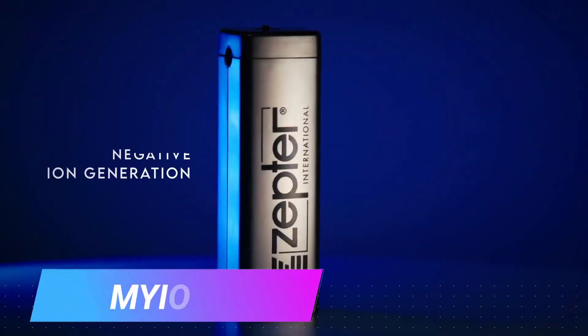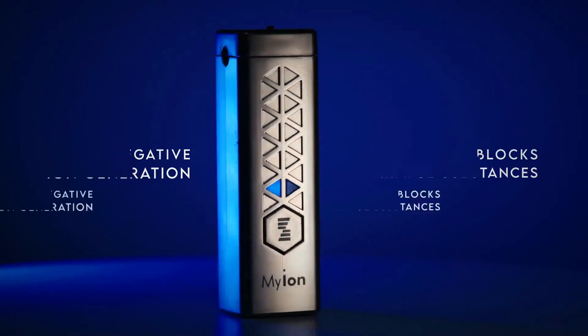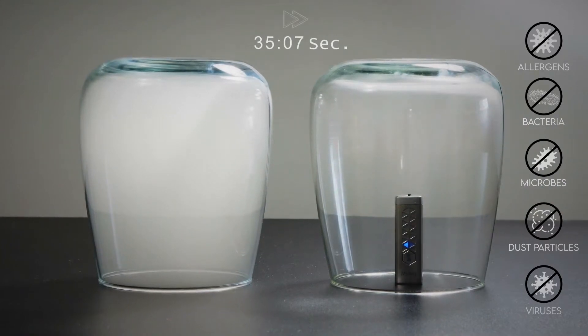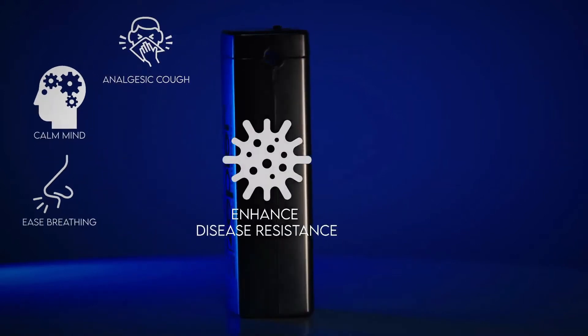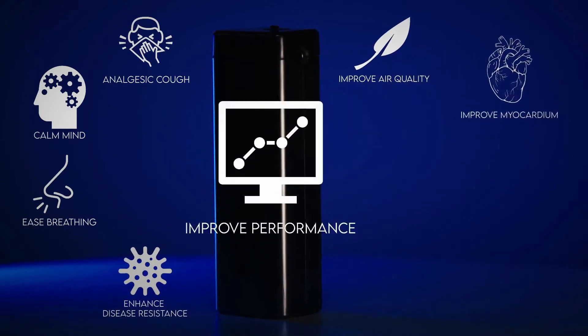Myon is a portable device that uses negative ions to improve air quality and reduce airborne particles. The negative ions generated by the Myon attach to positively charged particles in the air such as dust, pollen, and pet dander. The Myon can also help reduce stress by increasing the production of serotonin.